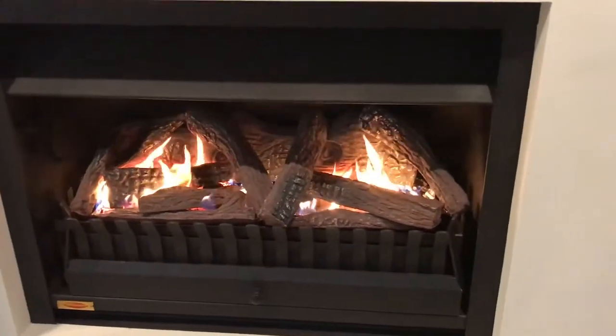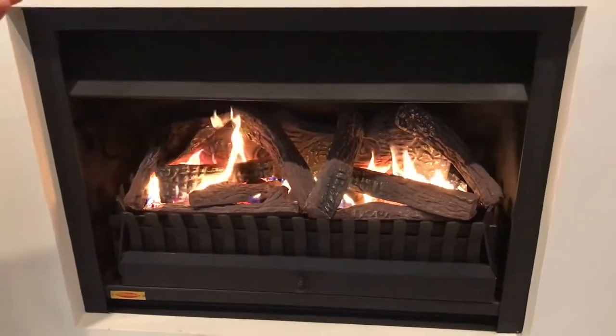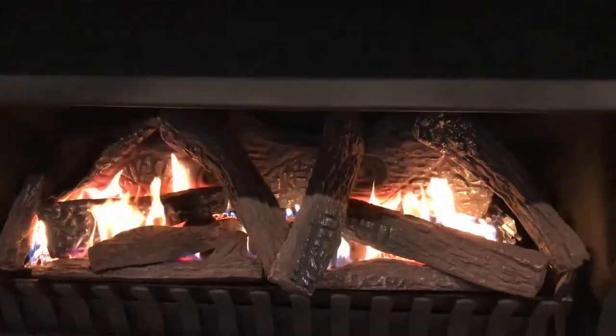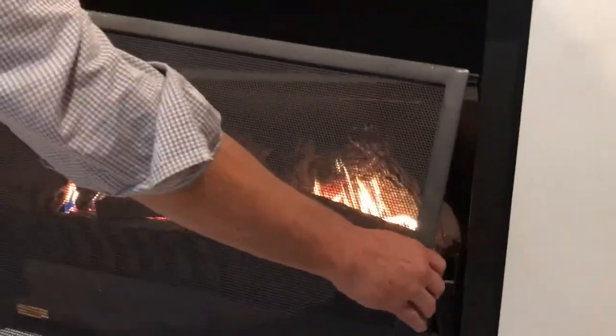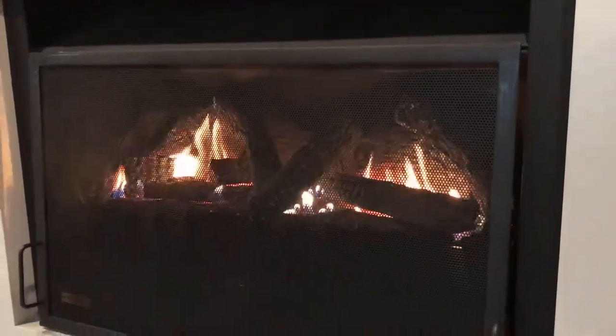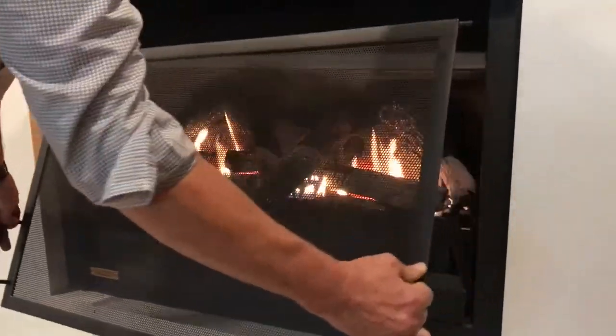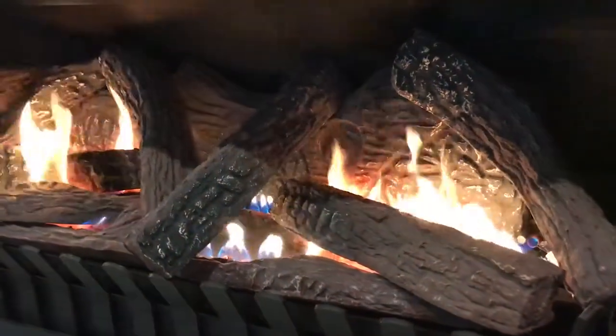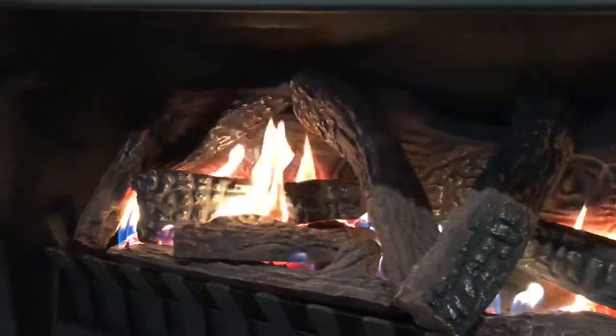Here we have a JetMaster Universal. This product can burn either wood or gas — here we're burning gas. It also comes with a clip-on screen for safety, which clips and hangs down or can be easily removed to feel the radiant heat, which this cameraman I'm sure is feeling. We'll have him sweating in no time at all.